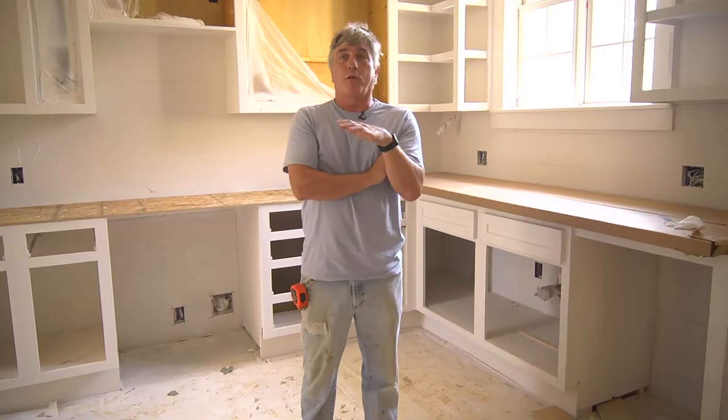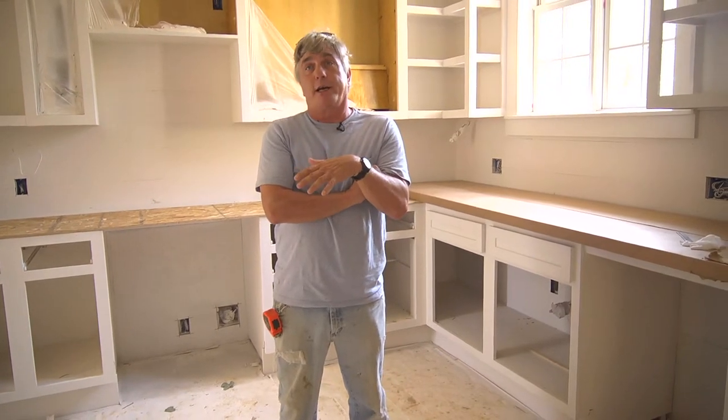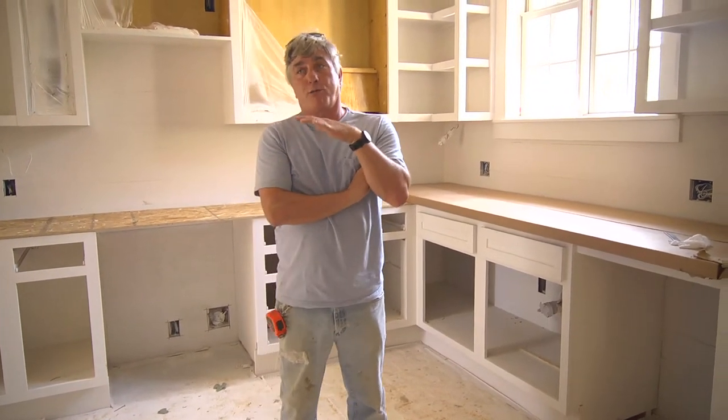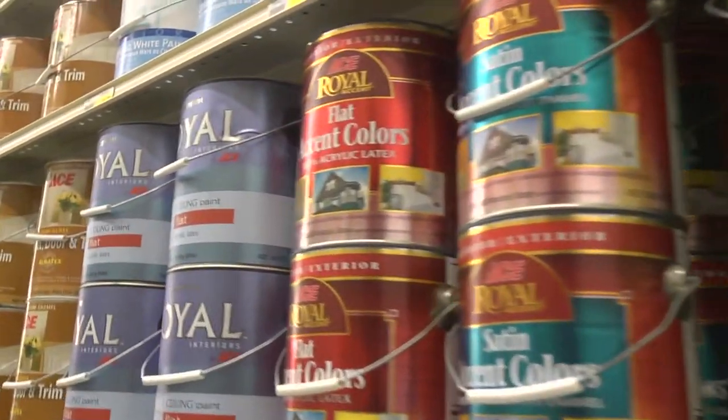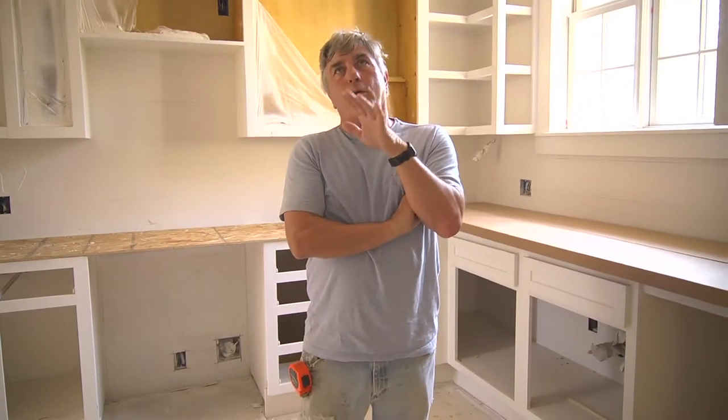Everything in a house is connected to a schedule, and right now our schedule is a little messed up. We've got the utilities figured out, but the most important thing we need to do is finish painting the inside of this house. We've primed most everything, and we've been waiting about two weeks. We have our paint colors picked out and we want to use low-VOC paints.